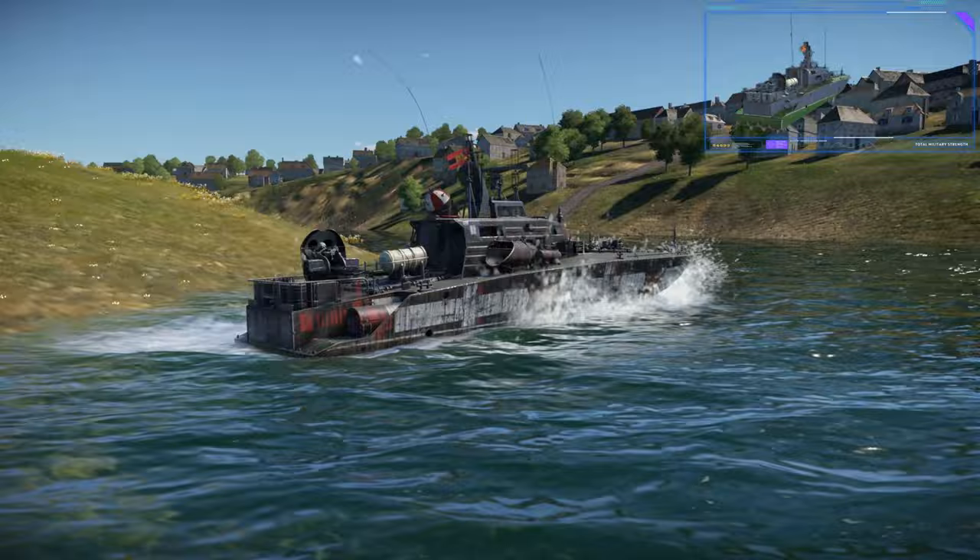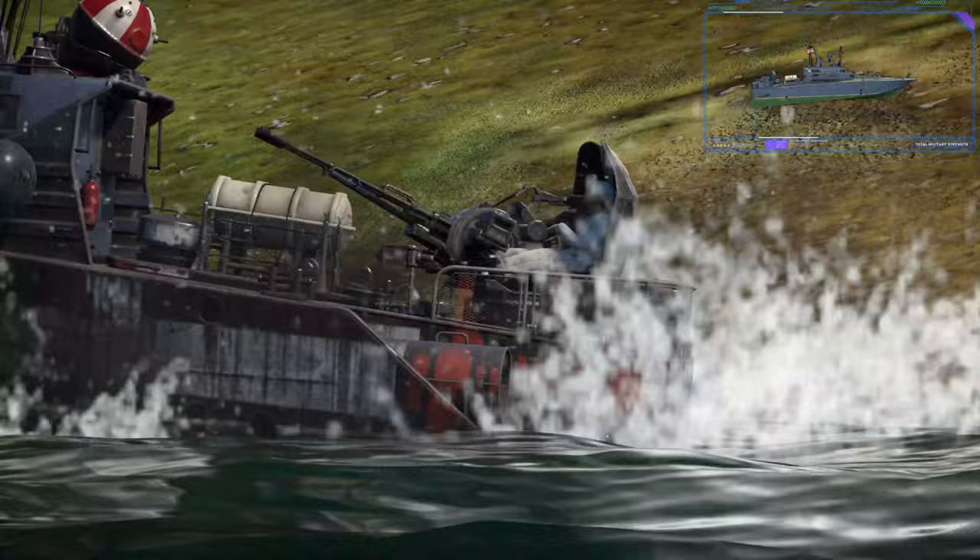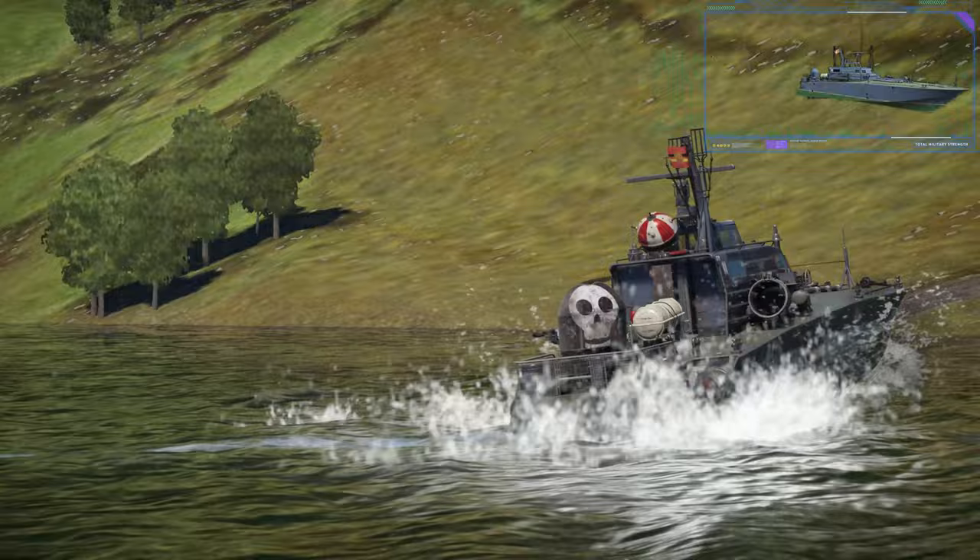Welcome back to the channel. Today we'll be looking at the newest addition to the German Coastal Fleet, the Project 131 Torpedo Boat, also known as the Labella Klasse, which is German for Dragonfly class.